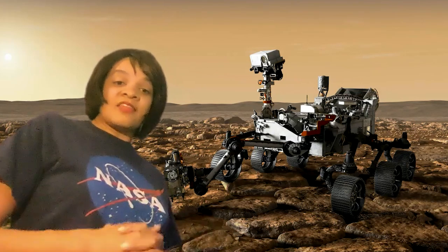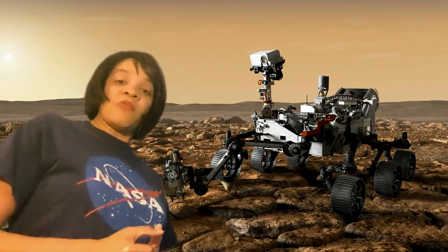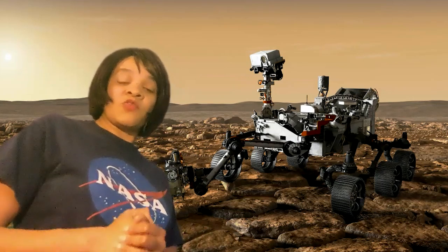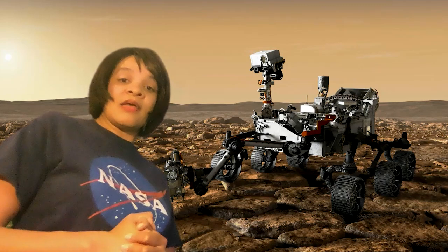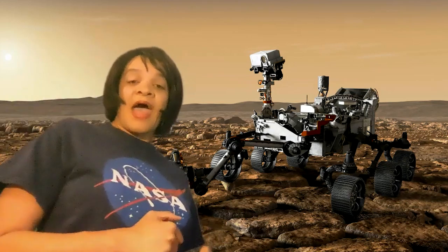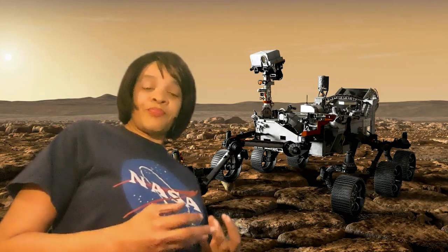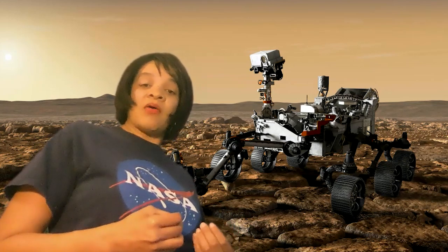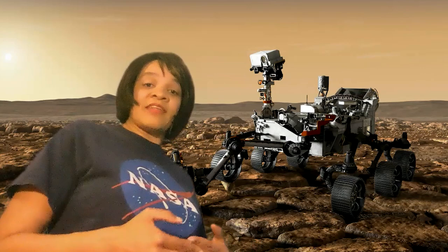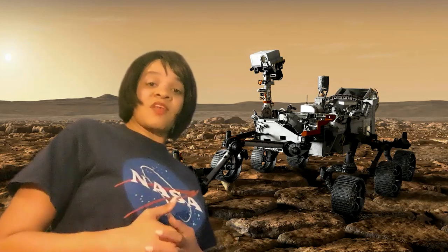Especially rocks that possibly could have been formed through water that existed in the crater — and this is absolutely remarkable. Why is this so important? I want to bring you these updates as someone who is not working with NASA, but someone who sees the importance in the exploration of space and the discoveries we make in space, and how this impacts our planet and our continued understanding of science that's going to impact our own planet economically and scientifically.